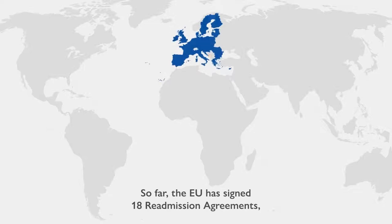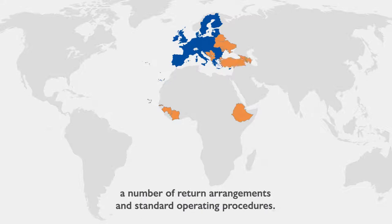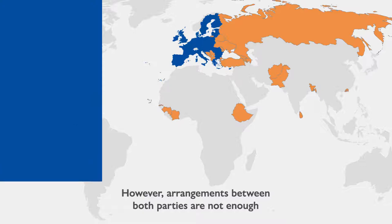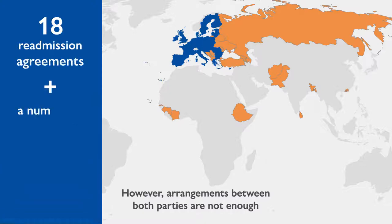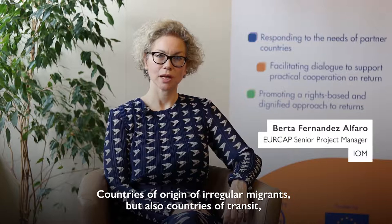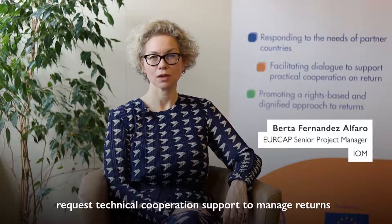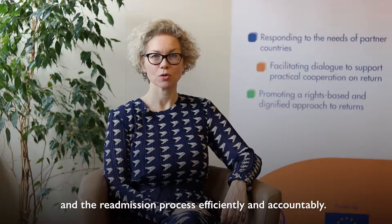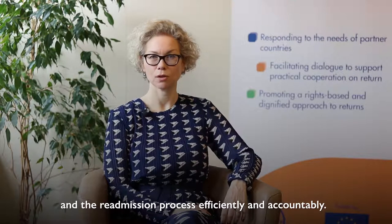So far the European Union has signed 18 readmission agreements, a number of return arrangements and standard operating procedures. However, arrangements between both parties are not enough to ensure that efficient processes are in place. Countries of origin of irregular migrants, but also countries of transit, request technical cooperation support to manage returns and the readmission process efficiently and accountably.